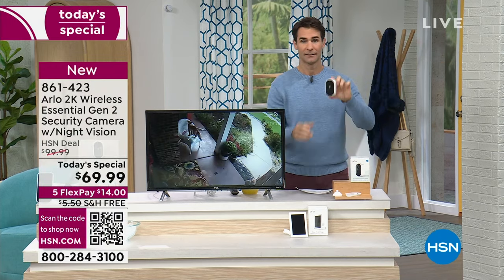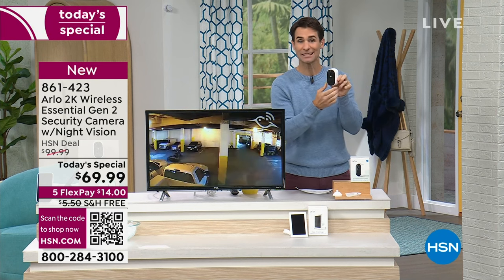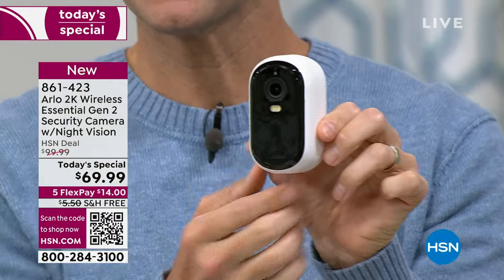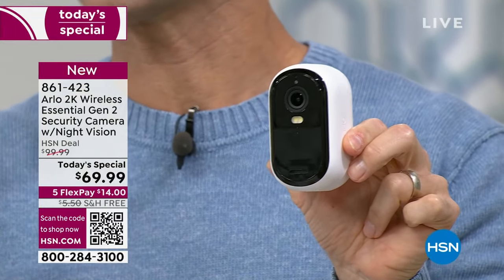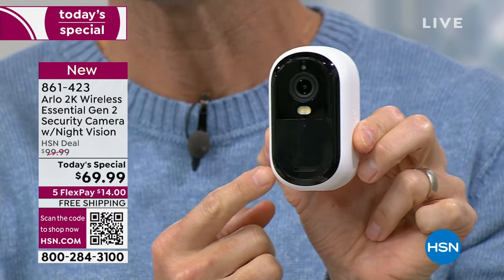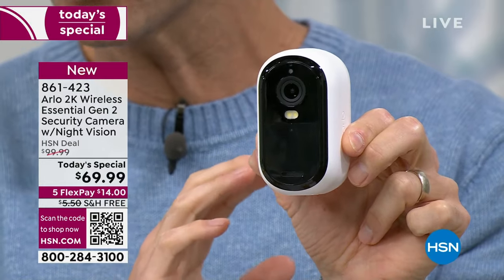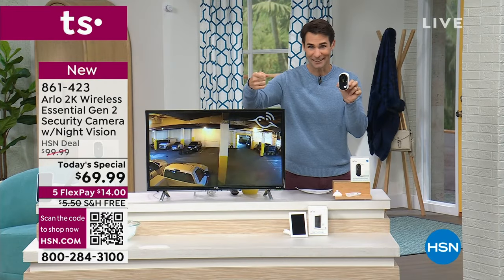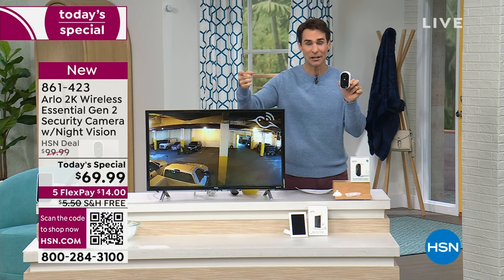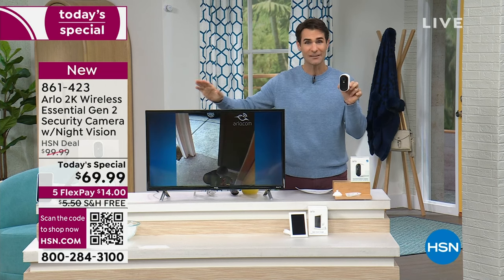Speaking of the viewing — this is 2K. High definition is like 720, and then you hear 1080. 1080 is like the highest resolution, but this is twice that — this is 2K. This is the Arlo Essentials, which is their number one seller, but this is the upgraded one, the second generation. Here at HSN, we have the lowest price in the market.